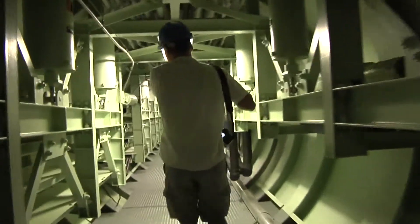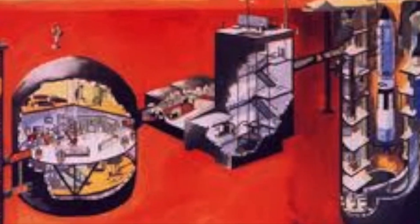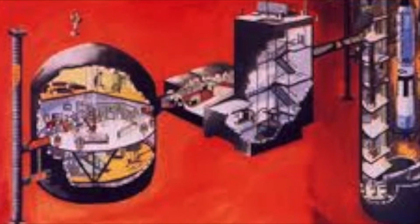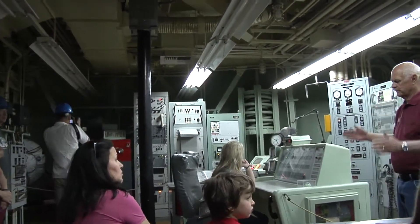We're walking down the long corridor from the missile to the launch control center. It's more or less a separate building from the actual missile silo, and that's where the operators would control the missile and the launch from. Here are the 50s and 60s era computers.